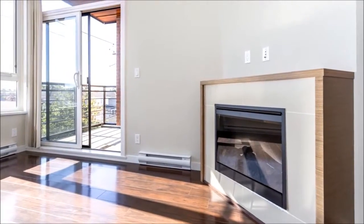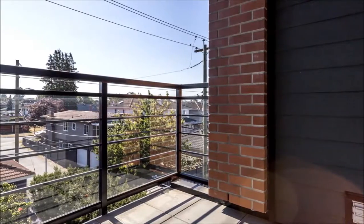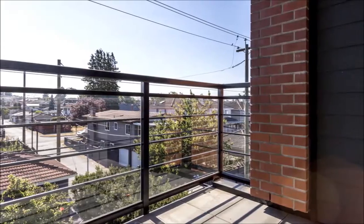Inside, the light infused and practical layout flows easily from the interior out to the covered balcony. Here, you'll enjoy views over the neighborhood as you barbecue, dine alfresco, or just relax after a long day at work.